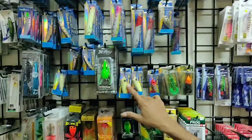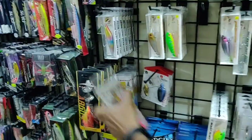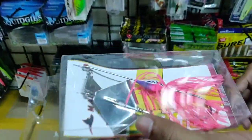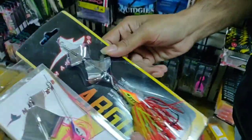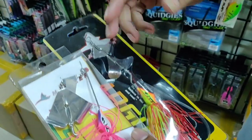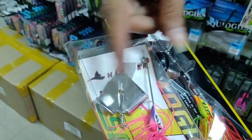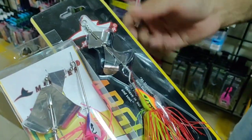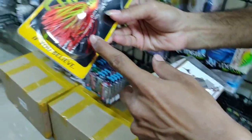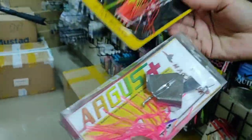Snakeheads can also be caught with poppers, swimming lures, and bus blades like these from Masai Tackle. These come in smaller and bigger models, priced around 950 rupees. The bigger blade makes a louder action in the water. Both models have a single hook so you don't miss any strikes.